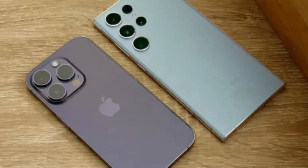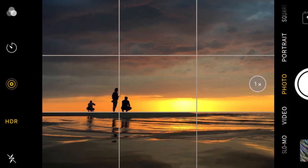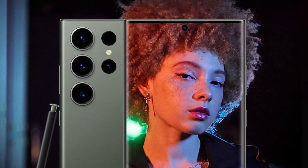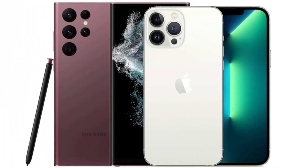In low-light conditions, both phones perform admirably, but the iPhone's new lens coating helps reduce flare and artifacts in night photos. Samsung continues to struggle slightly with oversaturated greens in its images, though this is only noticeable when directly comparing photos side-by-side.